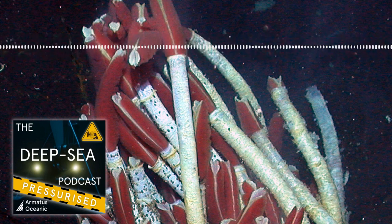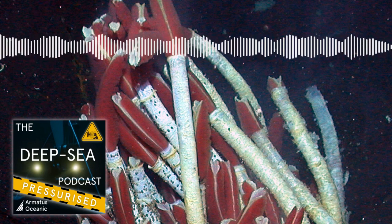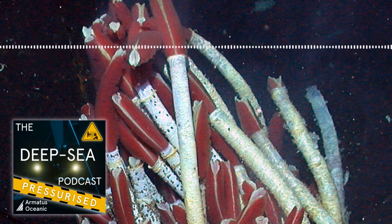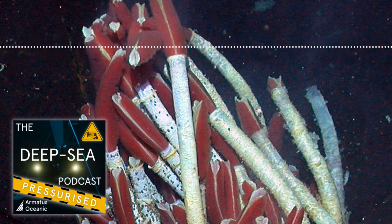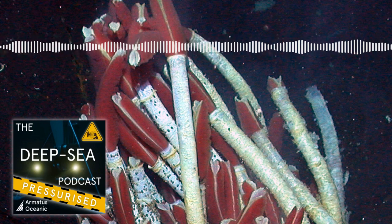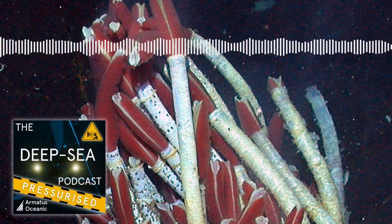There were genuine surprises in there for me — genuine things I didn't know about. It's fascinating how even as deep sea people, as soon as you take the spotlight off your target area you're full of factoids that have been perpetuated that just aren't true. Massive sympathy for anyone in the general public who's just got an interest in the deep sea.